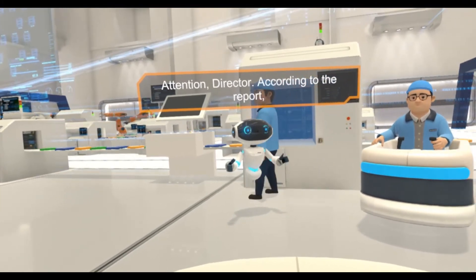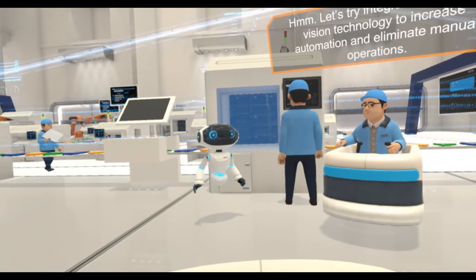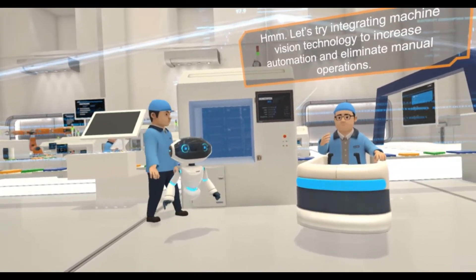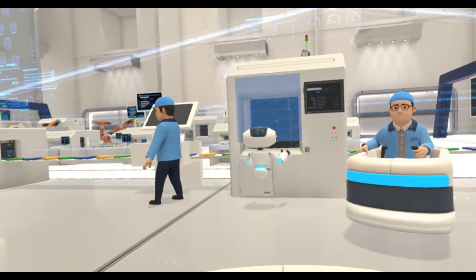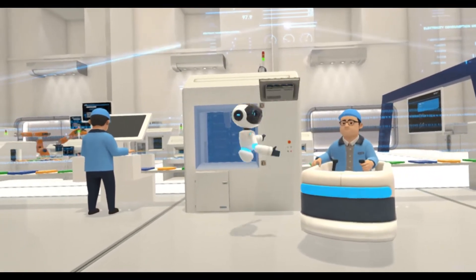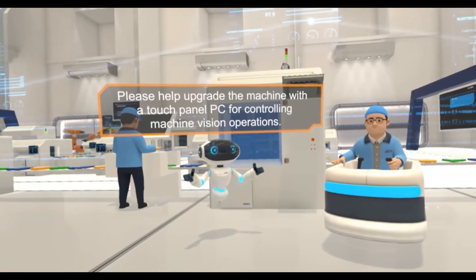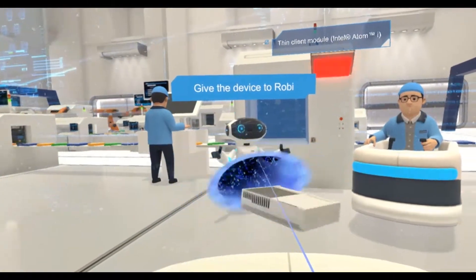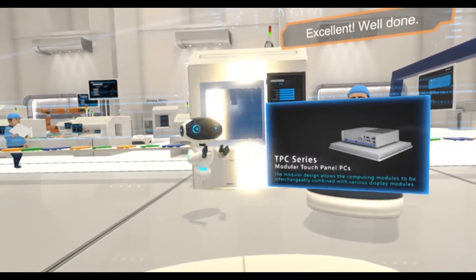Attention, Director! According to the report, the throughput of this workstation is consistently low. Let's try integrating machine vision technology to increase automation and eliminate manual operations. Please help upgrade the machine with the touch panel PC for controlling machine vision operations. Excellent! Well done!